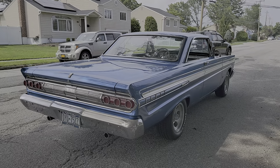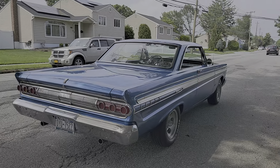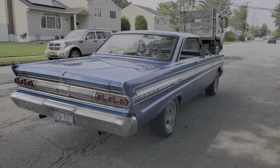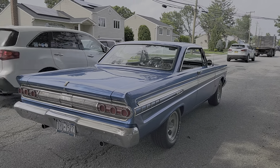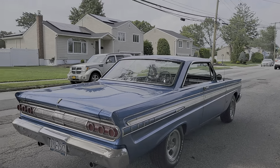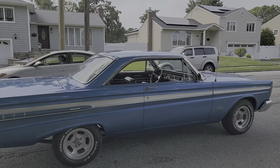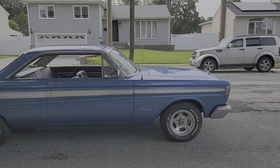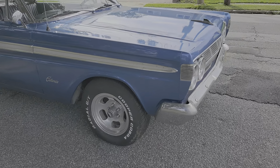Very unique — you don't see these around. It's got all the chrome, though some of it around the taillights needs to be redone, and the bumper is a little hazy. The paint's driver quality — nicer than average. Great color, almost looks like marina blue. Black interior. Those are American Racing slotted wheels, and the body's super straight too.